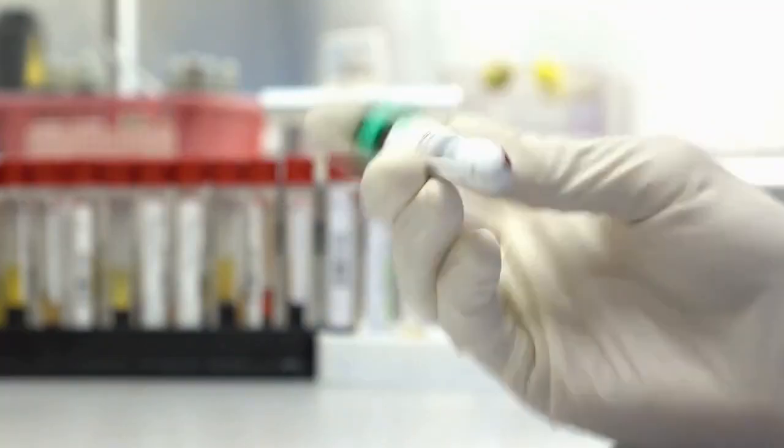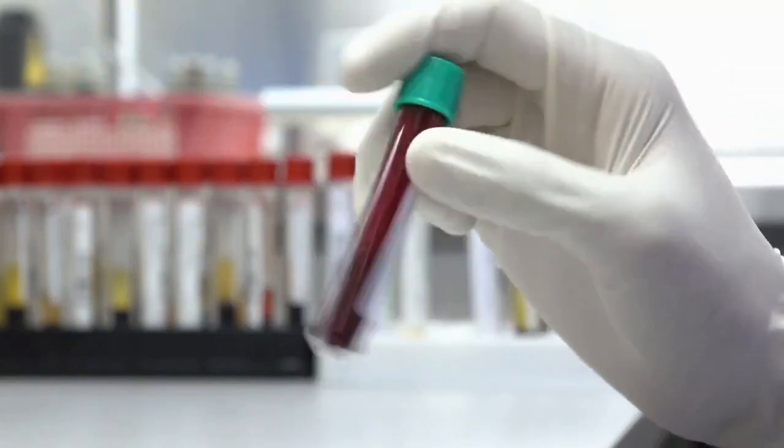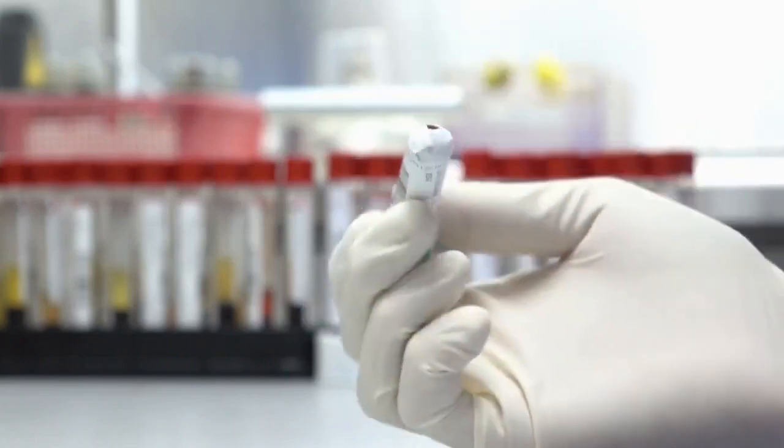3. The maximum window period is 3 months for 4th generation HIV tests and HIV RNA tests, and 3 to 6 months for rapid antibody-only HIV tests.